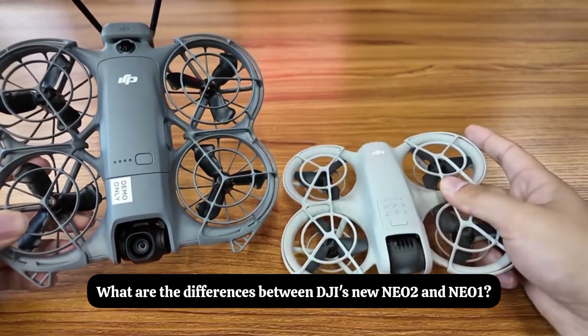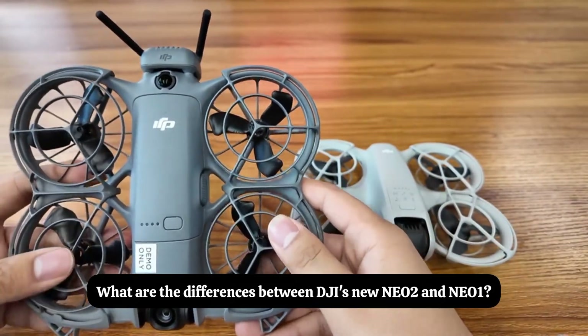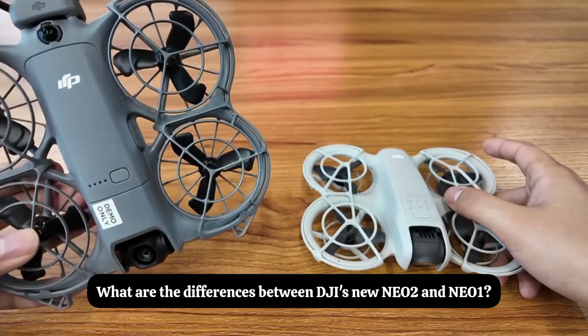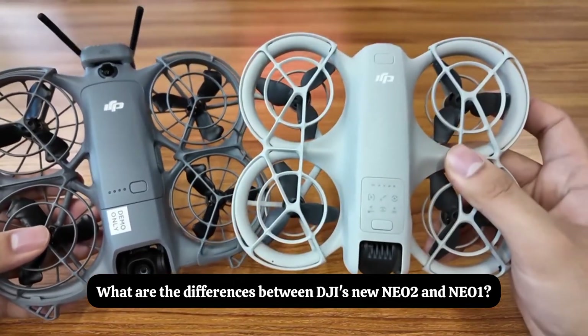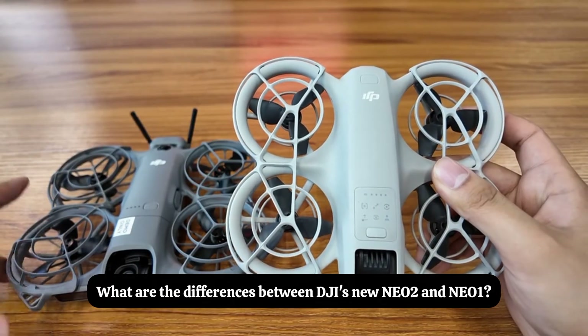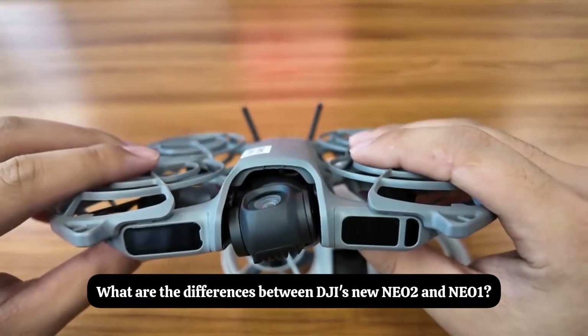The Nio 2nd generation flight time is about 19 minutes and the Nio 1st generation is 18 minutes. However, the Nio 2's Wi-Fi transmission reaches 500 meters and the maximum transmission distance can be 10 kilometers, while the Nio 1's Wi-Fi transmission is only 50 meters.